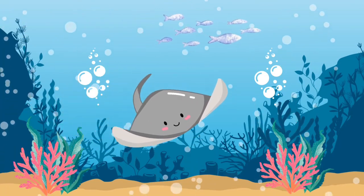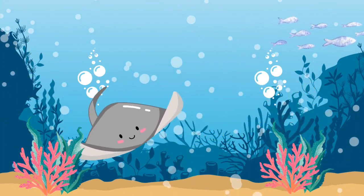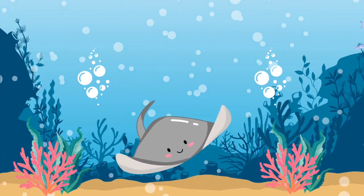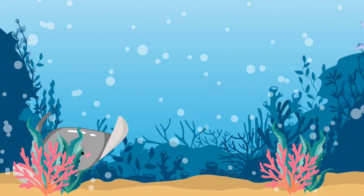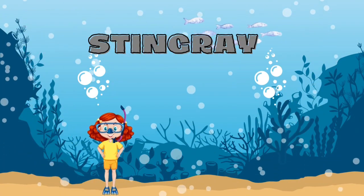Can you guess what this animal is with a long tail? It's an eel.